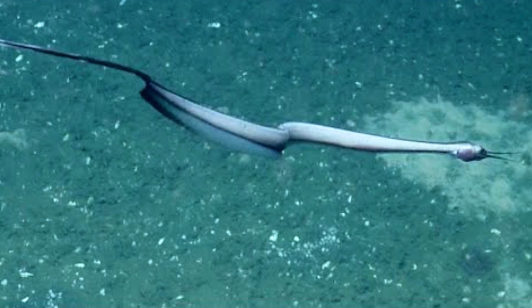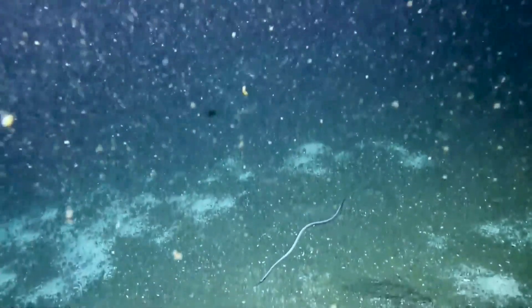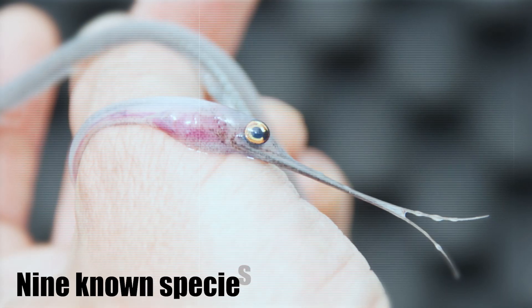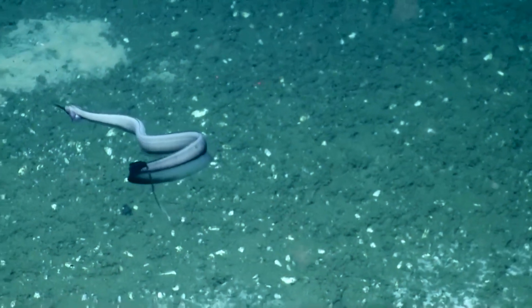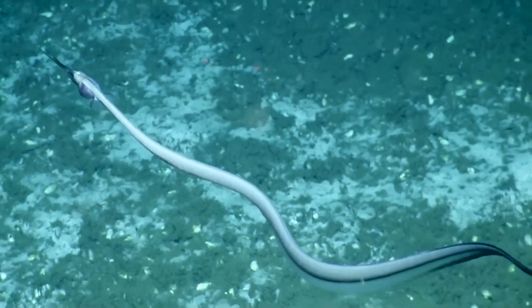The snipe eel family, scientifically known as Nemichthyidae, is a small but diverse group of eel-like fishes that have made the vast expanse of the world's oceans their home. This family consists of nine known species spread across three genera, each with its own unique adaptations and characteristics.